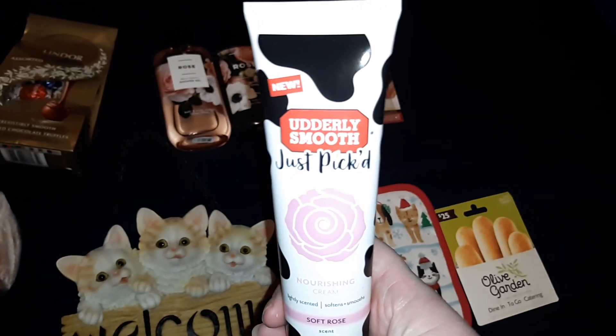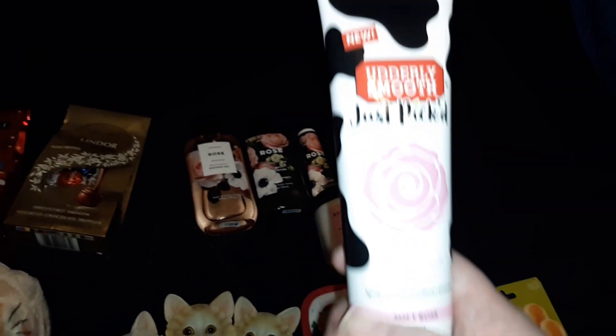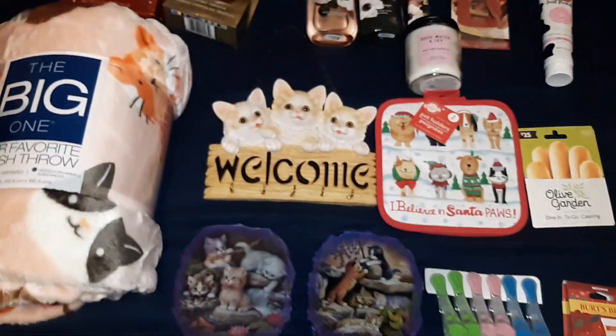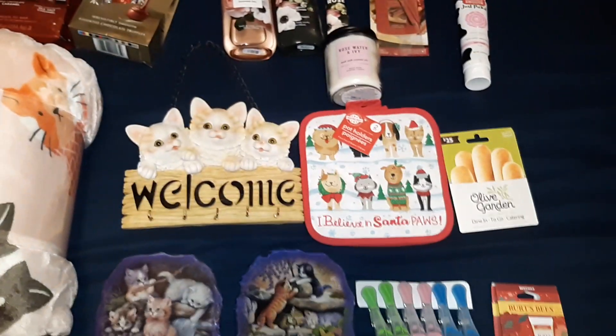The last thing I got for her is this Utterly Smooth Just Picked Nourishing Cream in the soft rose scent. I also got this off of a Facebook group in a pack of four for like two or three dollars. So that's everything I got for my best friend's wife for Christmas this year.